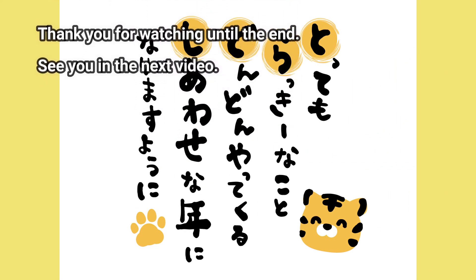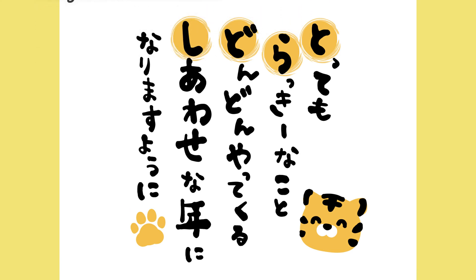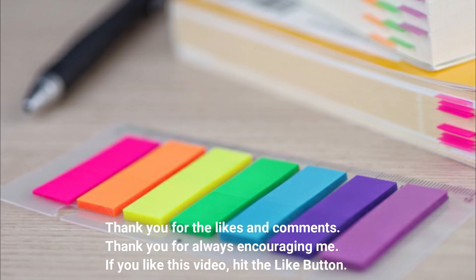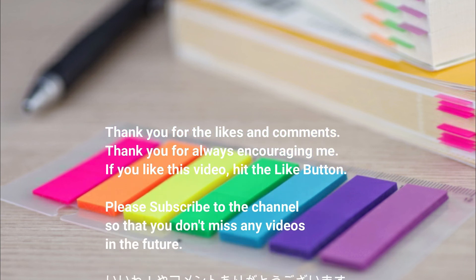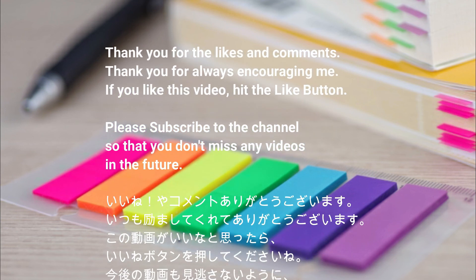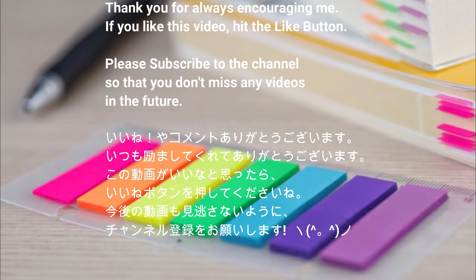Thank you for watching until the end. See you in the next video. Thank you for the likes and comments, and for always encouraging me. If you like this video, hit the like button and please subscribe to the channel so you don't miss any videos in the future.